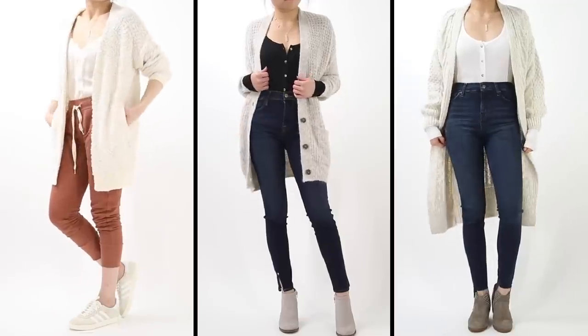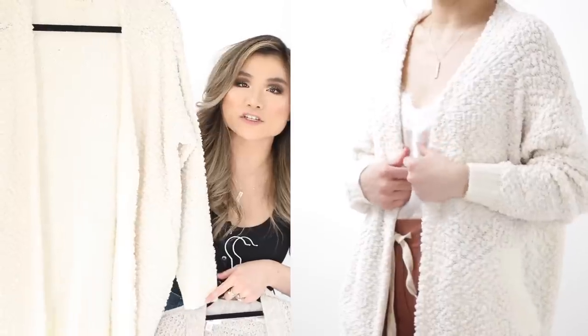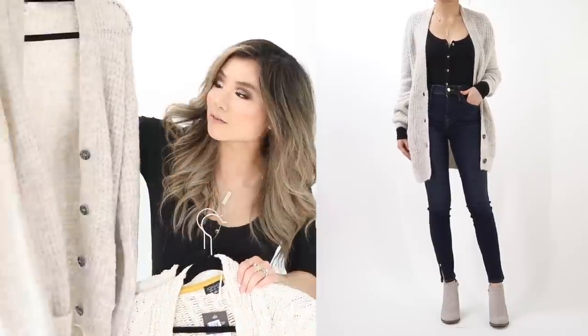I'm a little addicted to soft, snuggly cardigans, so here are three incredible quality picks at great prices. First is the Dreamers by Debut nubby cardigan — excellent nubby texture throughout, with elasticized cuffs, hem, and pocket trimming. Thick and cozy. Regular price $55, on sale for $35.90.